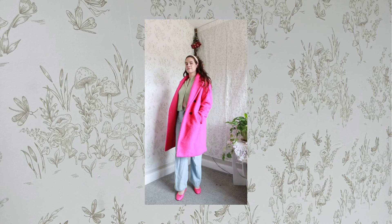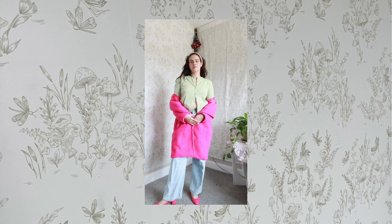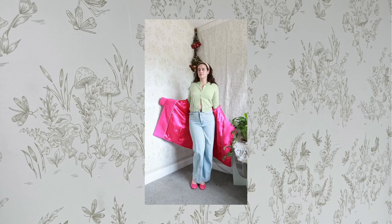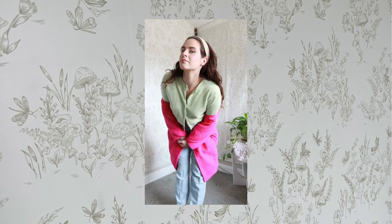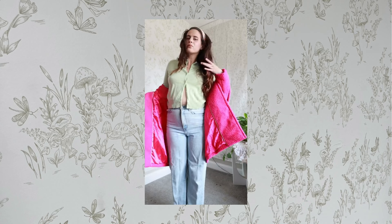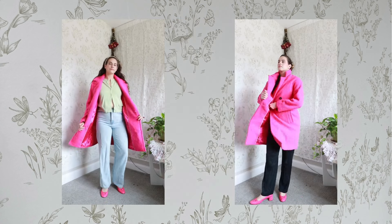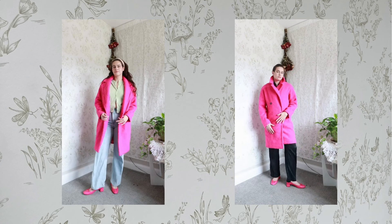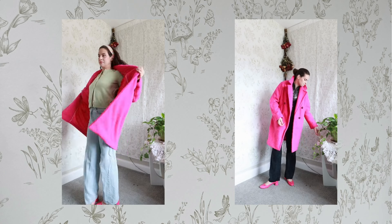My alternative approach is to complement the coat with other colors — just because it's bold doesn't mean you need plain underneath. My favorite combo is pink and orange or pink and green, so I went with a J.Crew cashmere green sweater from Savers and my favorite Levi's high loose light wash jeans. The light green and light blue really complement the pink, and I wore a headband with the same colors to tie it all in. A statement coat can be part of the whole outfit, not just a standalone piece.